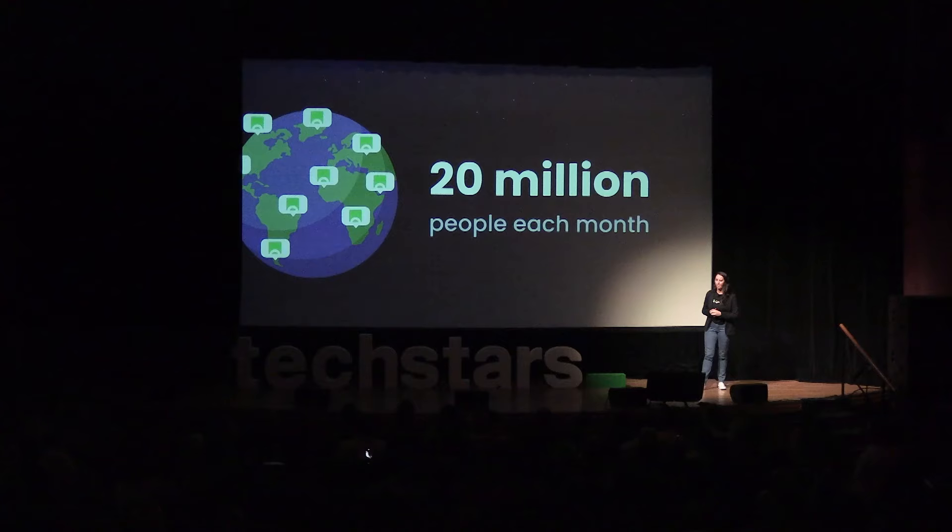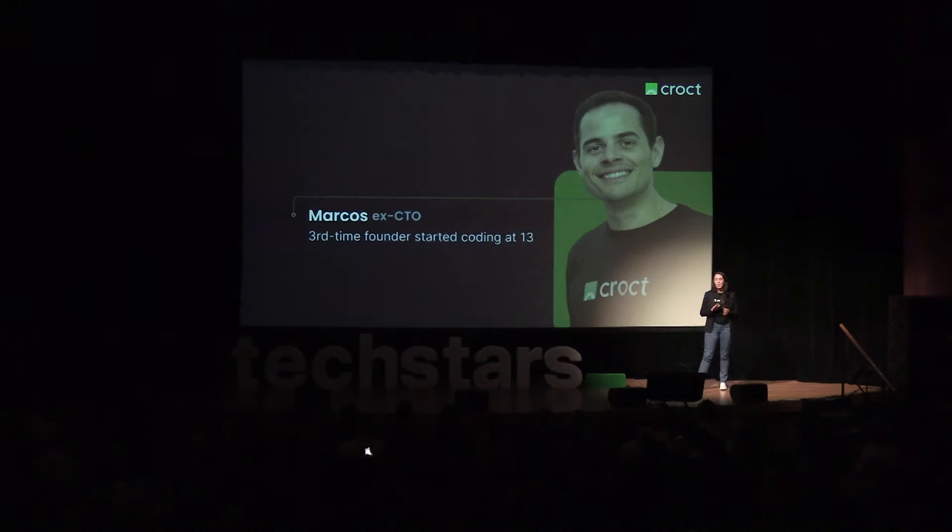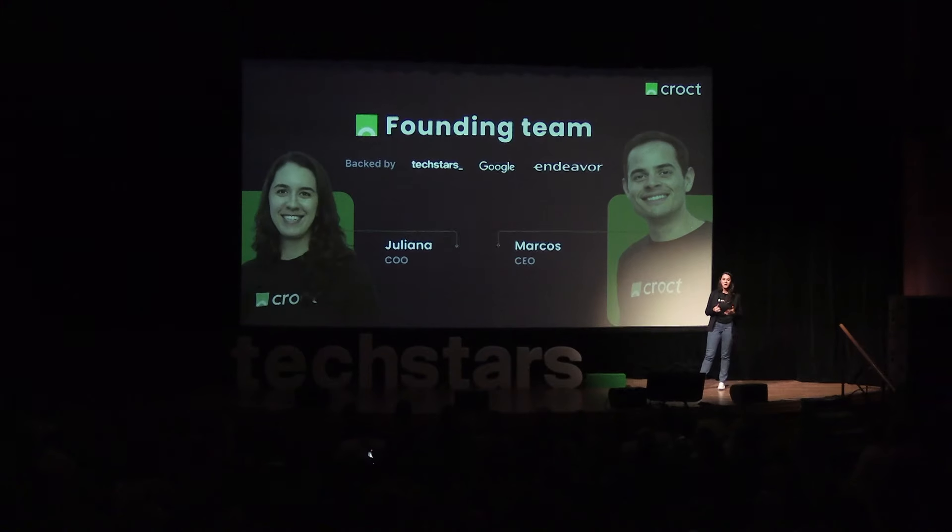When I was a CMO, conversion optimization was my worst nightmare, and I was constantly bothering our CTO about it. Marcos is a third-time founder with tons of experience in product development, and we decided to create Crouch because we knew there had to be a better way.